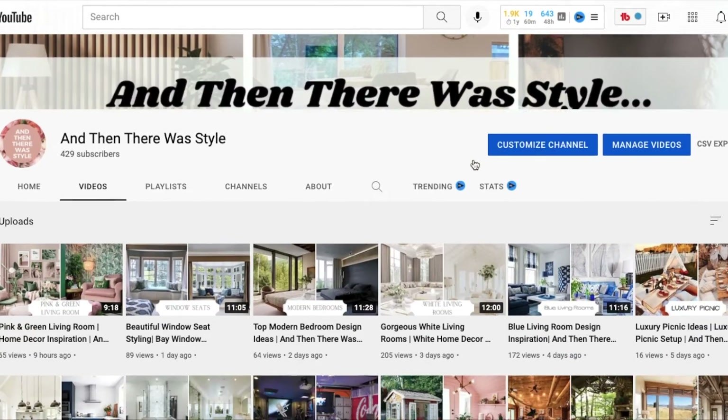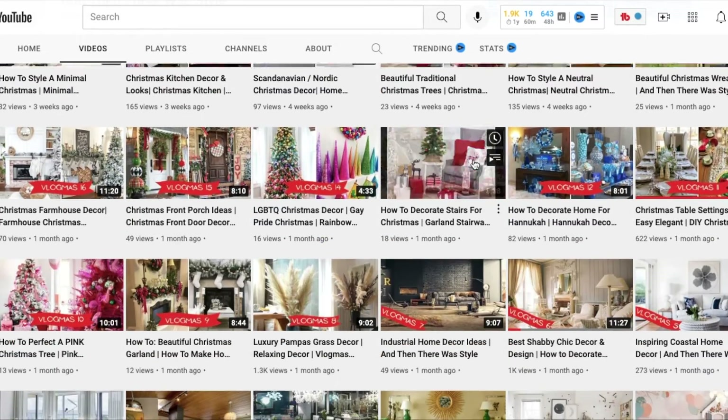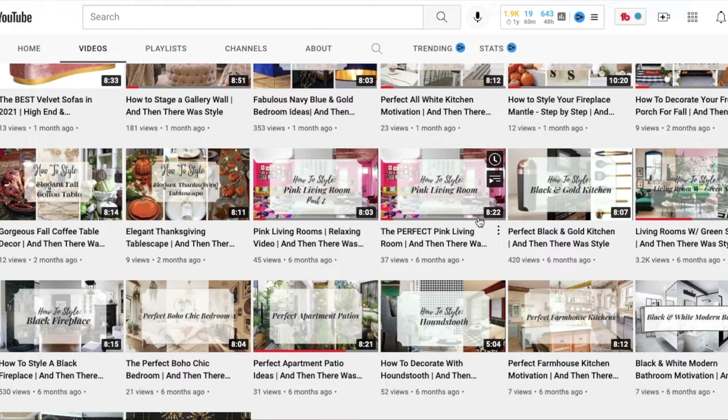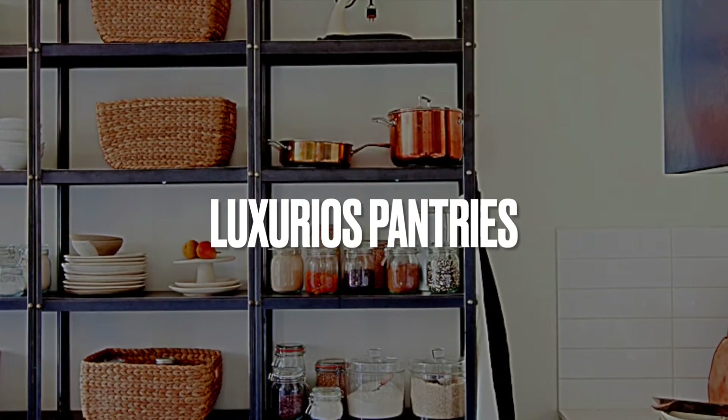You guys, I have a ton of stuff on this channel just waiting for you to go and take a gander at. But in today's video, you guys, let's talk about a high-end, luxurious pantry.